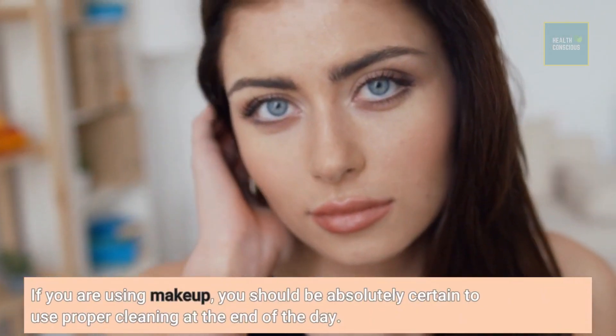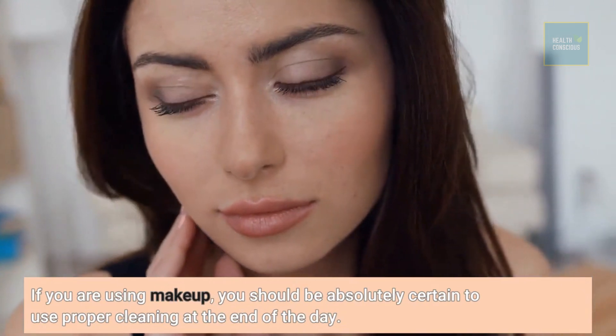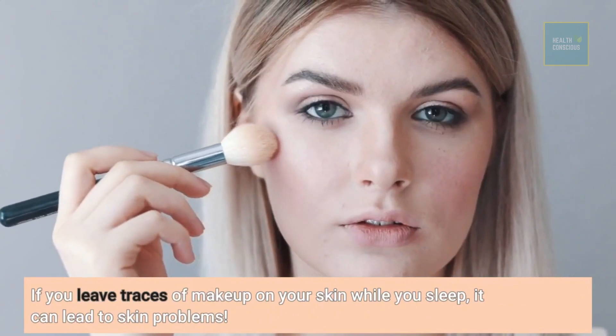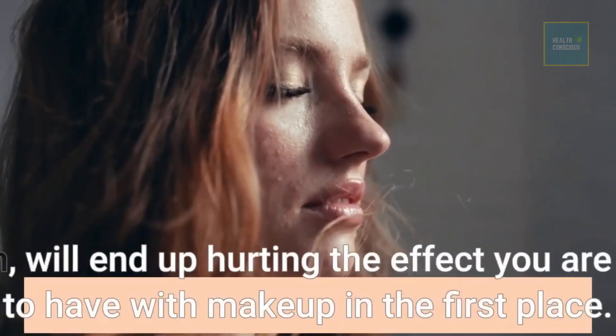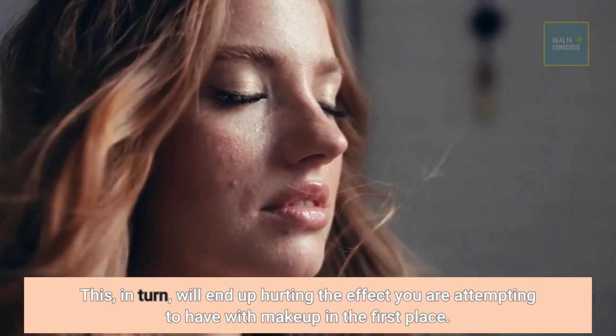If you are using makeup, you should be absolutely certain to use proper cleaning at the end of the day. If you leave traces of makeup on your skin while you sleep, it can lead to skin problems. This, in turn, will end up hurting the effect you are attempting to have with makeup in the first place.